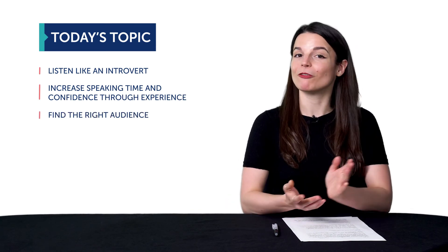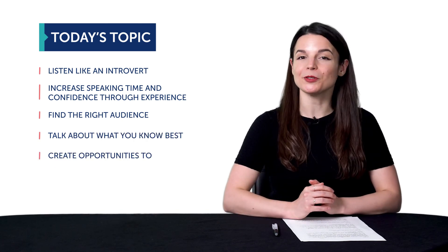So to recap, if you want to speak more even if you're an introvert: one, listen like an introvert; two, increase speaking time and confidence through experience; three, find the right audience; four, talk about what you know best; and five, create opportunities to speak.